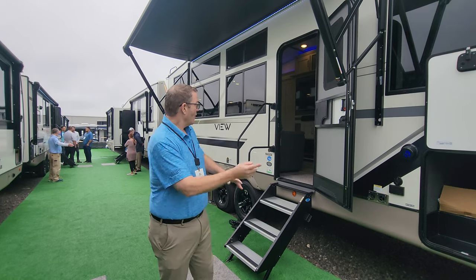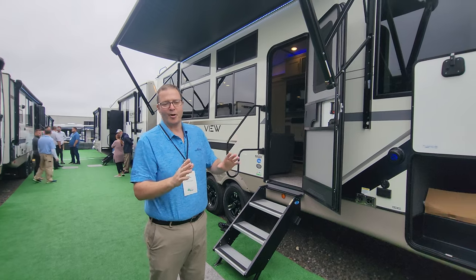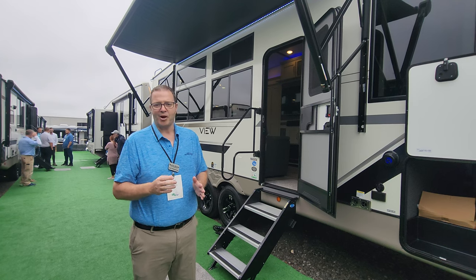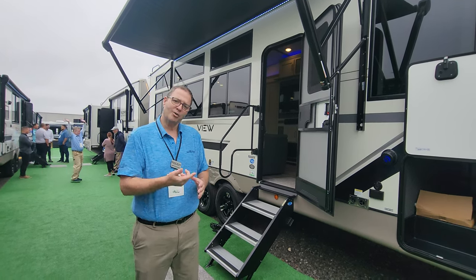We call it the View. I don't know if you're getting a picture of these windows up here — this entire view of windows. But let's take a look inside. This product is 37 feet long, 10,300 pounds dry weight. Let's go inside and take a look.